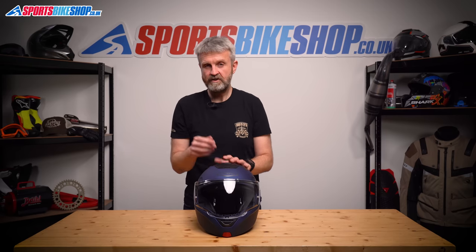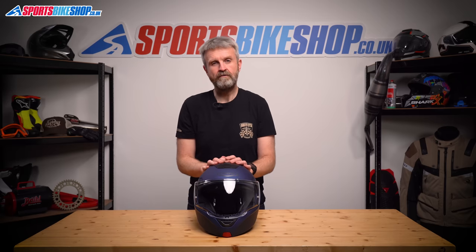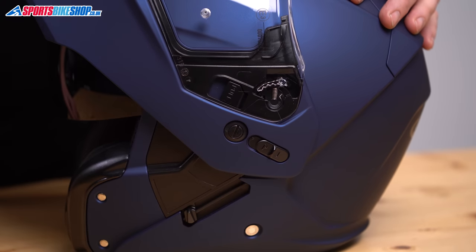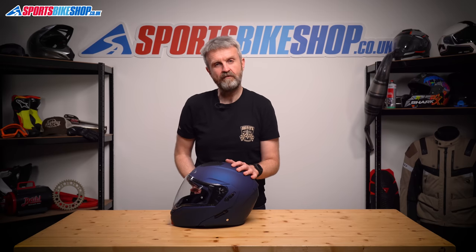The internal sun visor on the Kberg Horus also attracts the odd criticism for being too close to the nose when lowered, so if you prefer more room inside your lid, this one may not be for you. One of the big plus points mentioned by customer reviewers is that you can easily fit whatever intercom you want rather than having to buy a dedicated Kberg one. This helmet is dual homologated for use with the chin bar up or down, and there's a switch on the side to easily lock it up, which isn't always the case with flip front helmets.